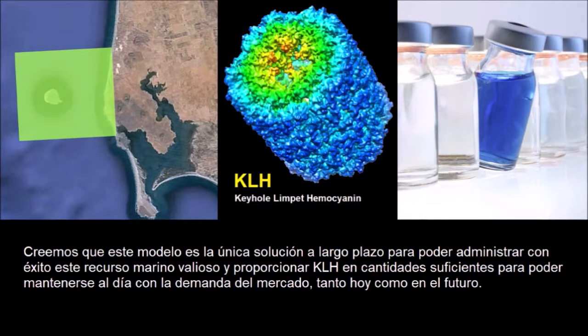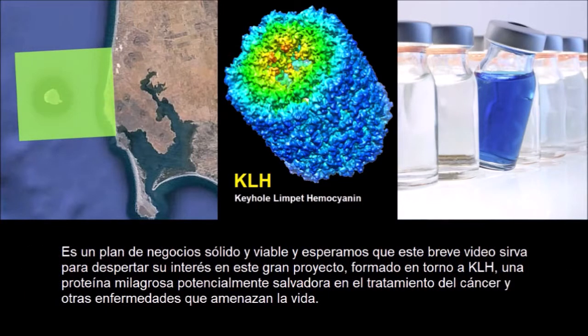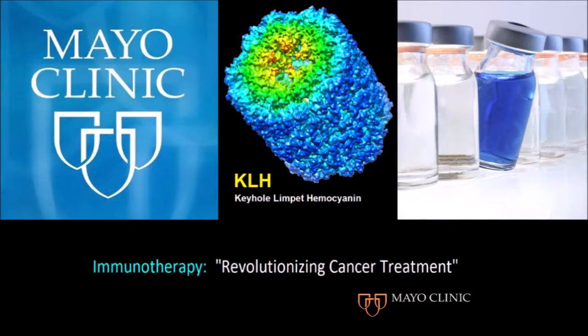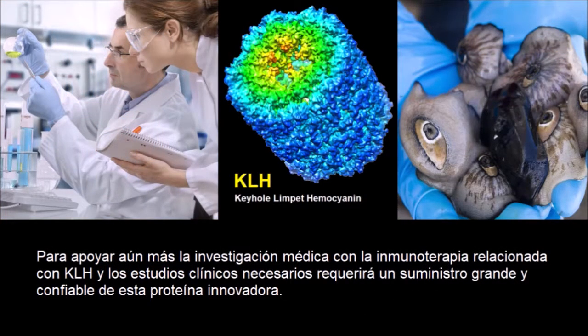We believe that this model we are sharing is the only long-term solution to successfully manage this valuable marine resource and provide KLH in sufficient quantities to keep up with market demand now and in the future. It's a solid, viable business plan. We hope that this short video serves to spark interest in this great project built around KLH — a miraculous, potentially life-saving protein in the treatment of cancer and other life-threatening diseases. To further support the medical research with KLH-related immunotherapy and the clinical studies needed, we'll require a large and dependable supply of this game-changing protein.